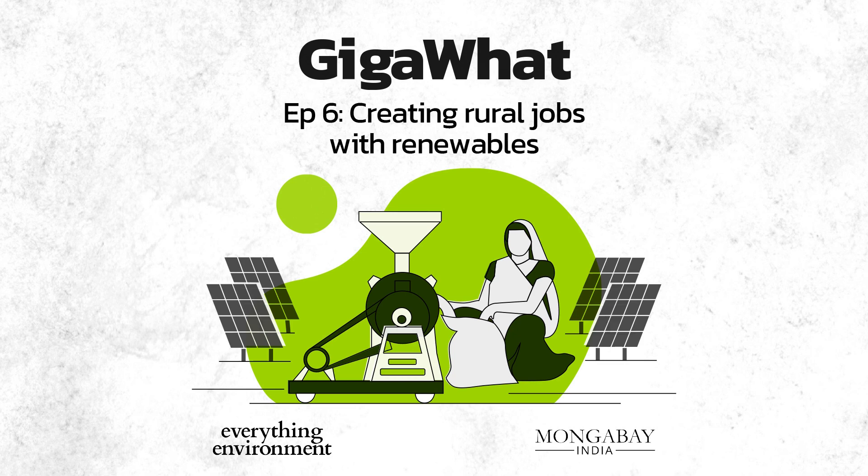You are listening to Everything Environment by Mongabay India. I visited a small village in Nuwapada district of Odisha which was electrified for the first time through solar energy, through this decentralized model. That's Mongabay India's staff reporter Manish Kumar.